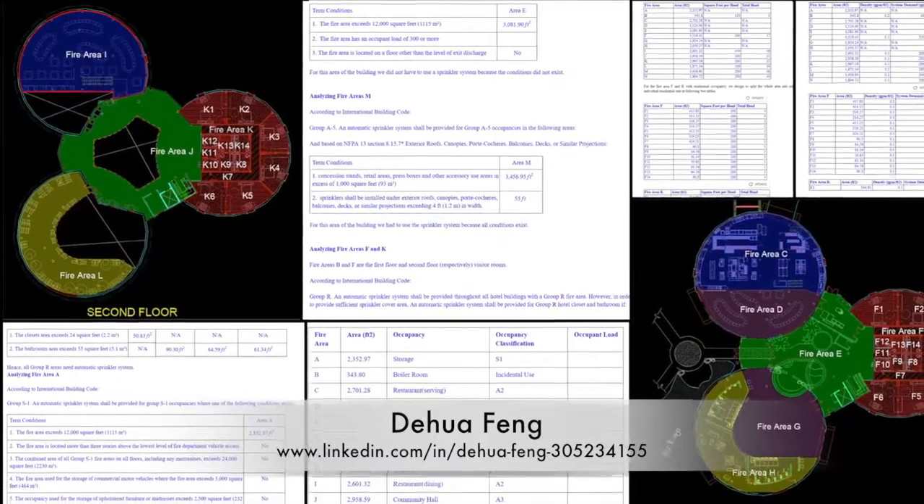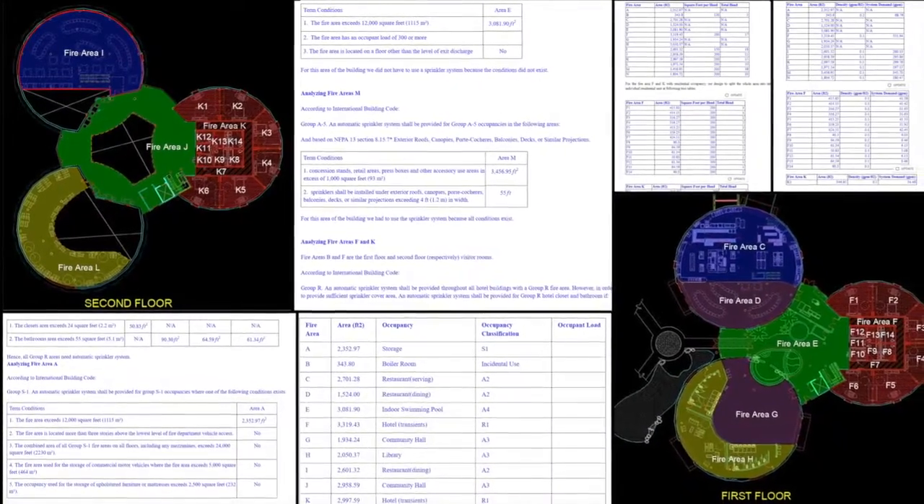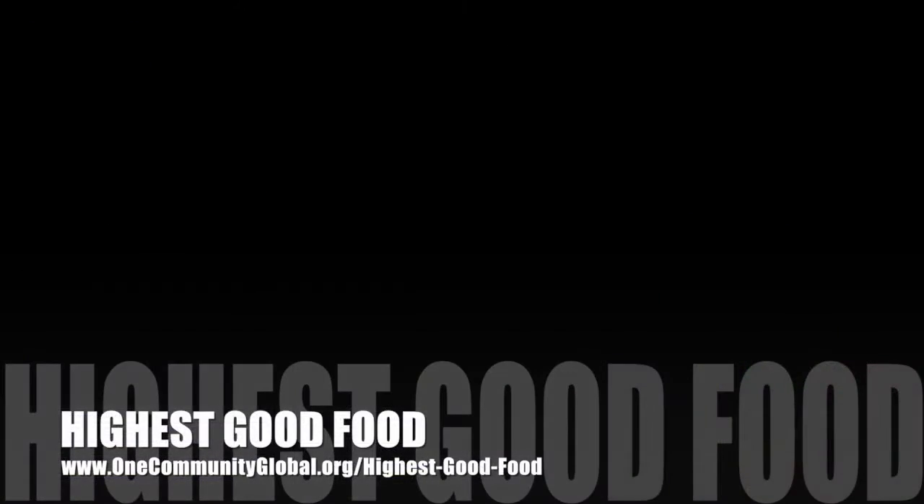Last but not least, Da Hua Feng, civil engineer, completed his third week working on the fire suppression and safety systems designs for the city center. This week he split the residential zones in AutoCAD, calculated the required sprinkler head and system demands, and updated all the related tutorial details.